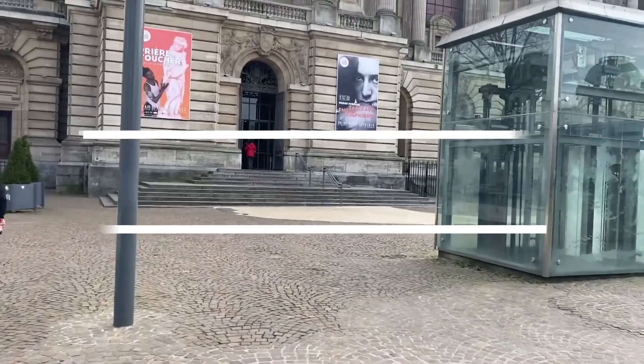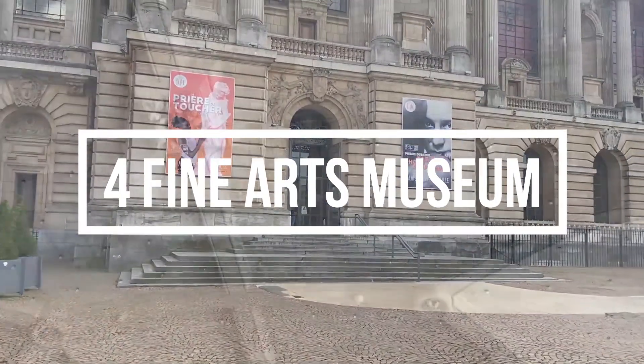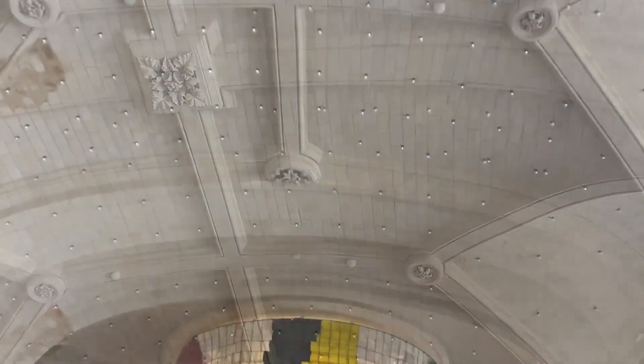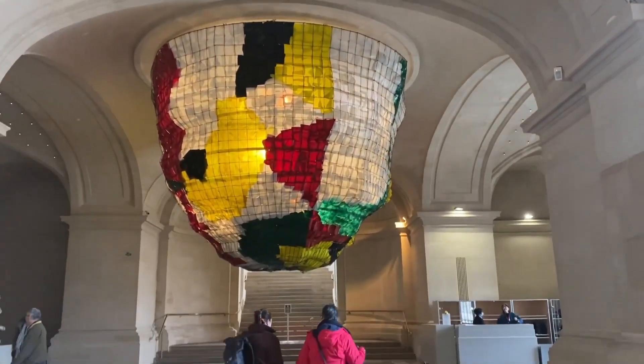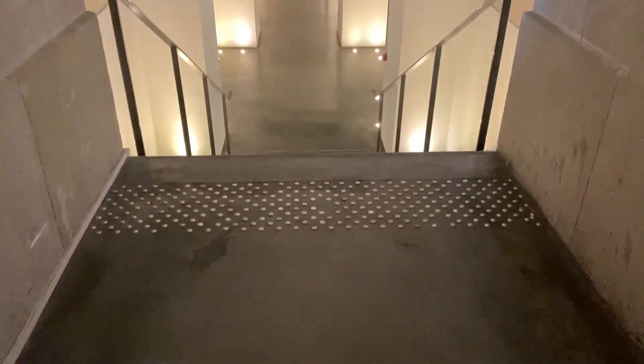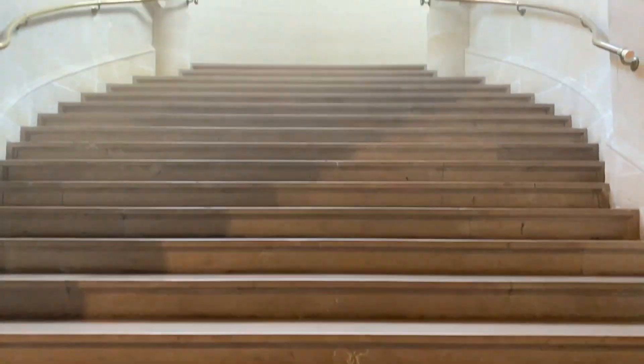Number four: Fine Arts Museum. A must-visit in Lille is the Palais des Beaux-Arts, regarded as France's second most important museum after the Musée du Louvre in Paris. Known for its extensive and high-quality collection, this prestigious museum is housed in a grand building with a spacious, bright atrium.